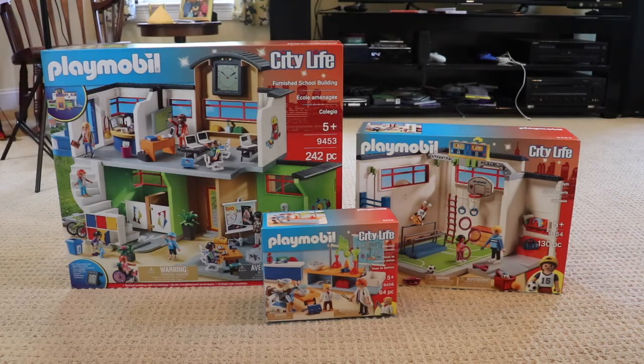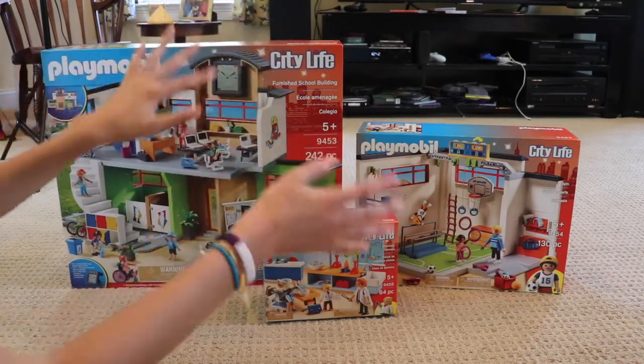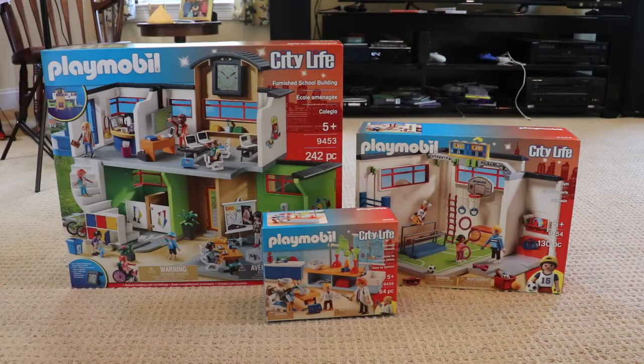Now that we know enough about these sets, let's take them out and put them together. The fun thing about Playmobil is that you have to build it all yourself, and to me that is part of the fun — I love setting them up and making cute little scenes with them. This big one has 242 pieces, and these are all recommended for ages 5 and up. This one has 64 pieces and that one has 130 pieces. I'm going to film a time-lapse of me putting it all together so you guys don't have to sit here for an hour.